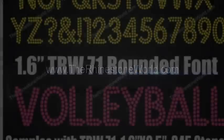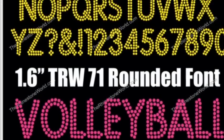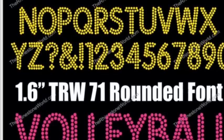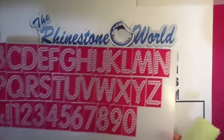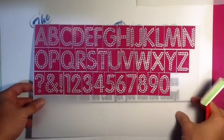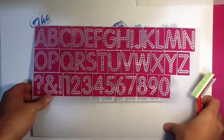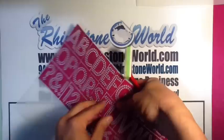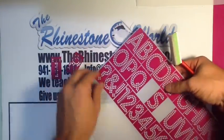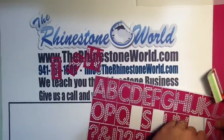Hey there TRW crew, Matt Vassallo here with rhinestoneworld.com. A customer wanted a quick video on this font special we're running today — the TRW 71. It's available today, June 29th 2012, for 50% off. It's a two-row font, right around two inches tall for each letter — a great sticky flock font that can be used in multiple designs for customizing. We'll show you how easy it is to use. These are pre-cut templates and we also have the download available at 50% off today only.